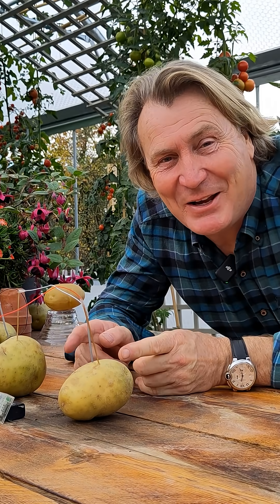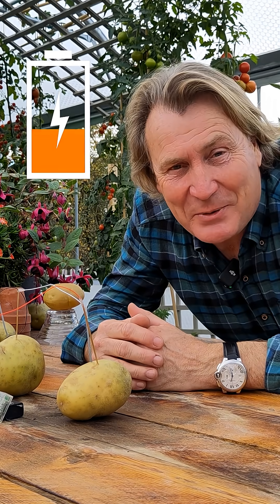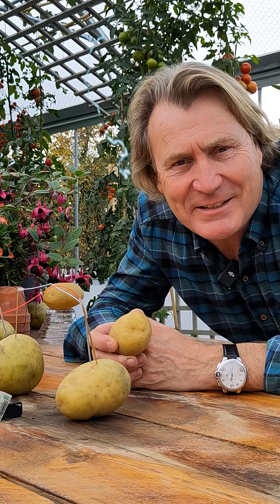Isn't nature marvellous? A potato can light up a light bulb and run a digital clock. With the right type of wiring, there's no reason why it couldn't charge your mobile phone. Potato — nature's battery. Laters, taters.